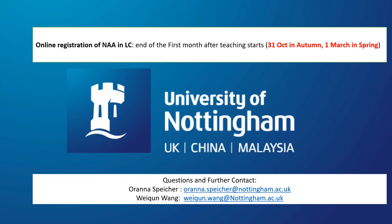If you have any further queries, please don't hesitate to contact me as the NAA coordinator, or contact Orana as the Director of the Language Centre. Looking forward to seeing you!